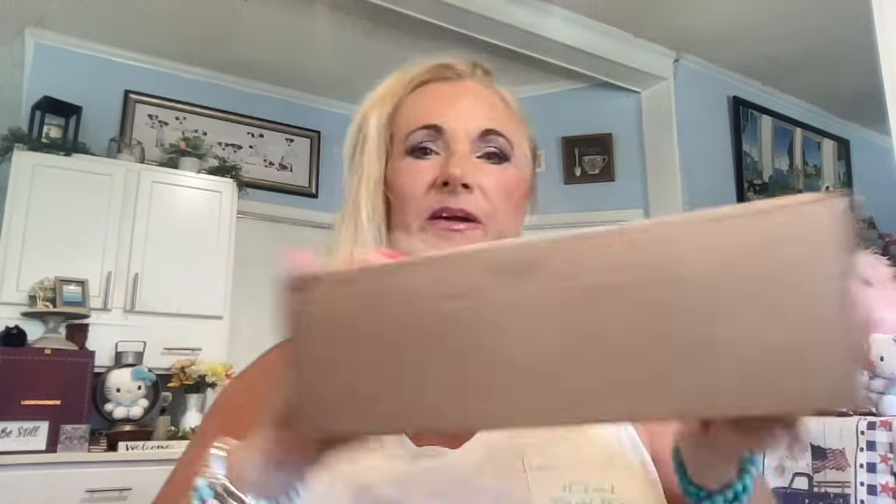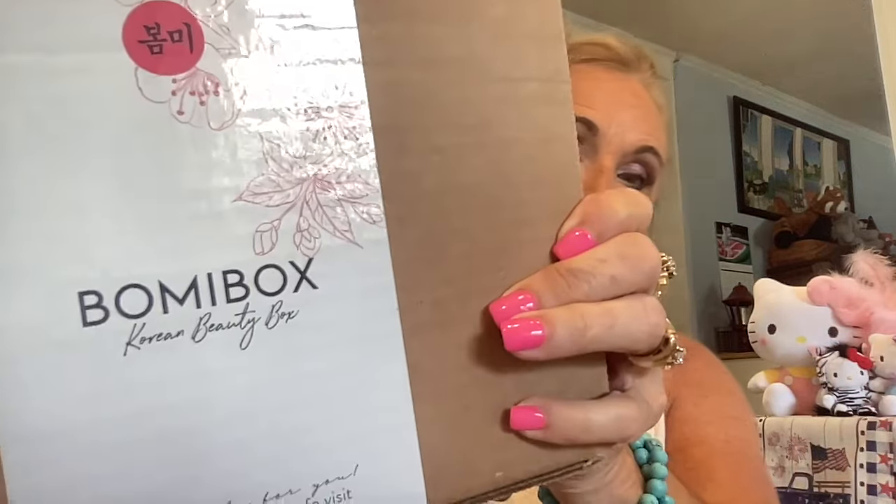Okay, let's get to Bomibox! How many of you have ever gotten a Bomibox? They mail it out once a month — or it can be bi-monthly, or you can buy it by the quarter. You can even buy it as a gift. I think I bought a three-month package so I'll get one a month or once a quarter. It runs $39.99 a box — you might get it for $38.99 if you sign a contract.